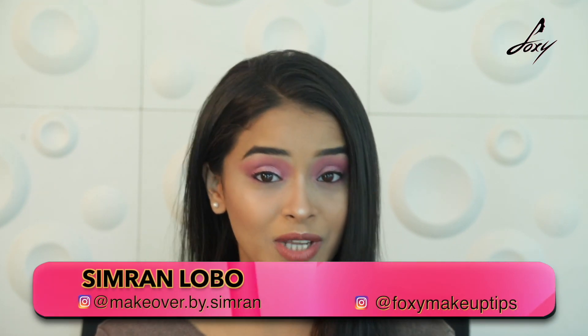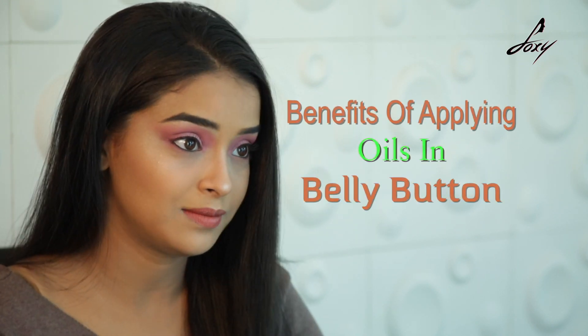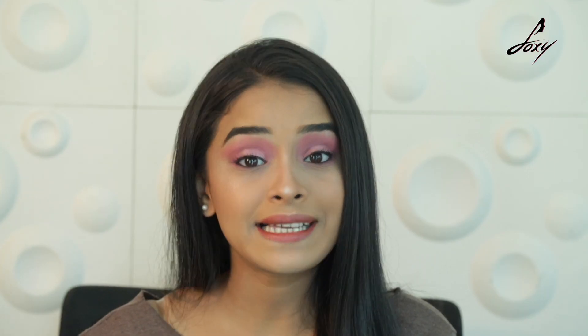Hi guys, it's Simran Lobo here. Today I'll be sharing some secrets that our ancestors have been using for a very long time for glowing skin and many different benefits. That little secret is your belly button or navel. Oiling your belly button is essential for detoxifying your body — it has been Ayurvedically tested by our nanas and dadis. Daily application of oils in your belly button will prove very effective for your skin and health. I'll be explaining the effects of 8 different essential oils you can add to your daily skincare routine — just add a few drops in your belly button and massage in circular motions.